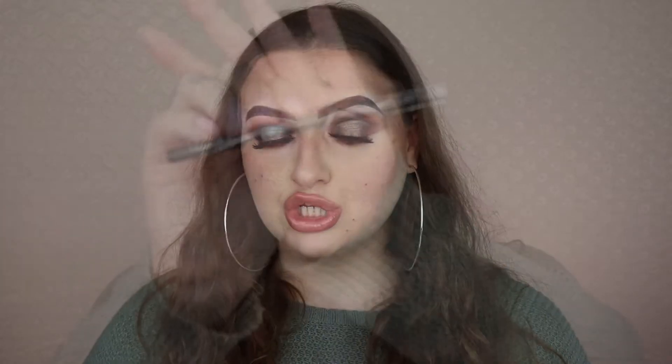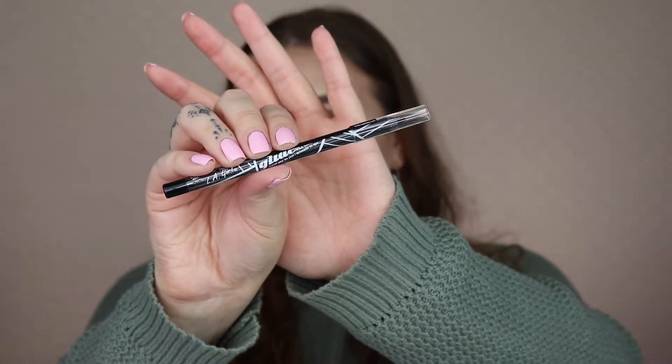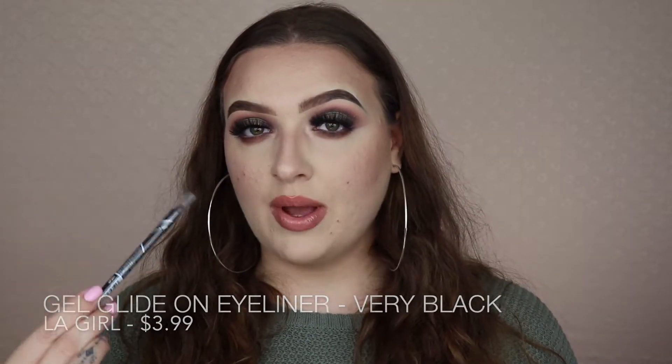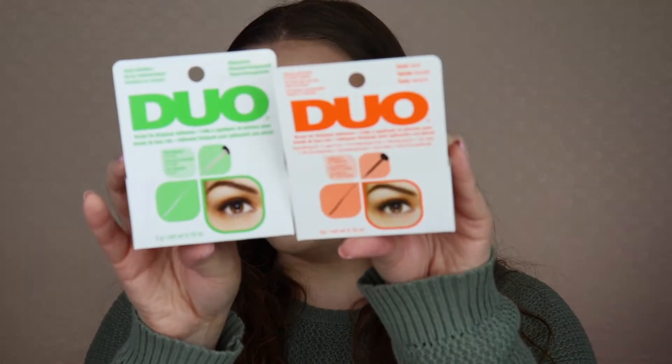I also grabbed the NYX Matte Black Liquid Liner — this is my holy grail. I used to love the NYC black liquid liner but they discontinued it, which is insane since it was only $3. NYX is just as good. I also picked up the LA Girl Gel Glide-On liner in black for my waterline — I'm always on the hunt for a great black eyeliner.